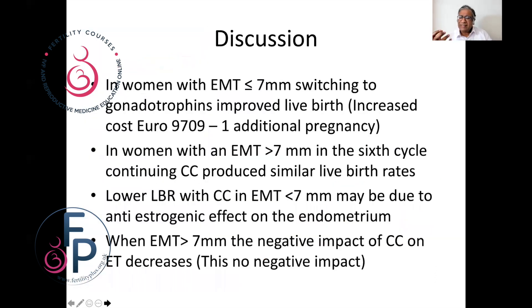In summary, from a clinician's point of view: if you have a patient sitting in front of you who says they want help but can't afford the high cost of gonadotrophins, this paper gives us guidance. If the endometrium is less than or equal to seven millimeters, we should be able to tell the patient that moving to gonadotrophins is certainly better. In women with greater than seven millimeters in the sixth cycle, continuing clomiphene may give you the same live birth rates.